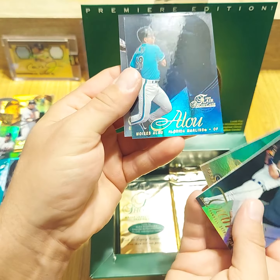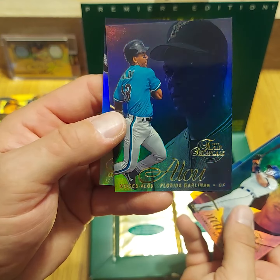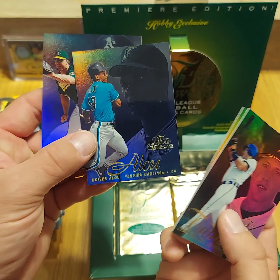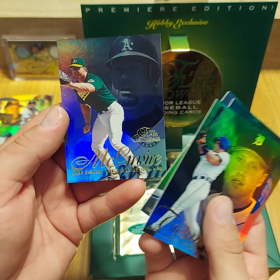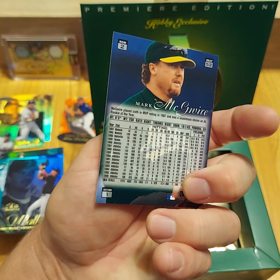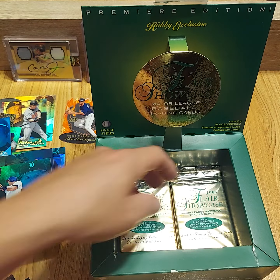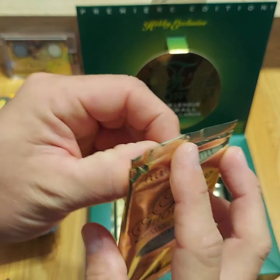Pat Hentgen, Moises Alou — only thing I remember about Moises Alou is there are rumors he used to not use batting gloves and pee on his hands so he could grip the bat better. A little fun fact there. And a nice looking Mark McGwire — that is a row two.